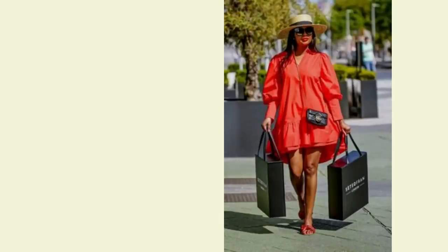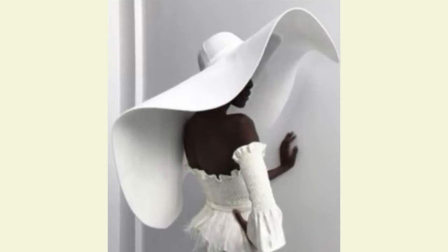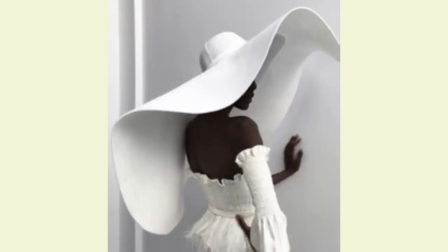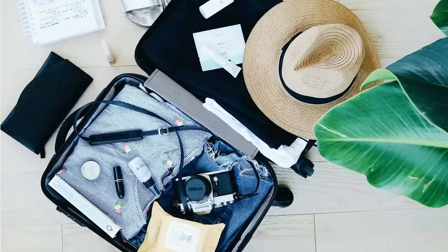It's also really important to consider the practicality of your hat when you're packing it in your luggage. Look for hats that can be easily packed and won't lose their shape, and don't forget to pack your hat last in your luggage so it doesn't get squished or damaged.